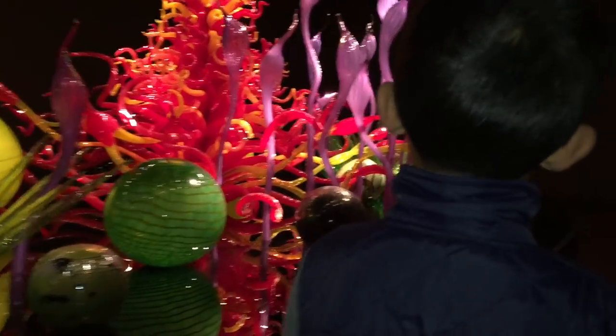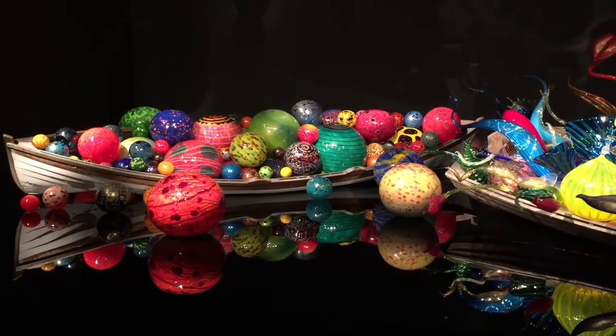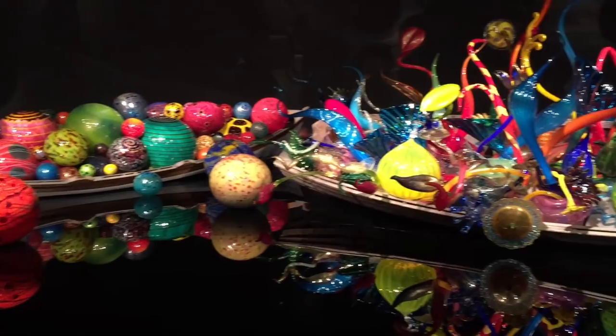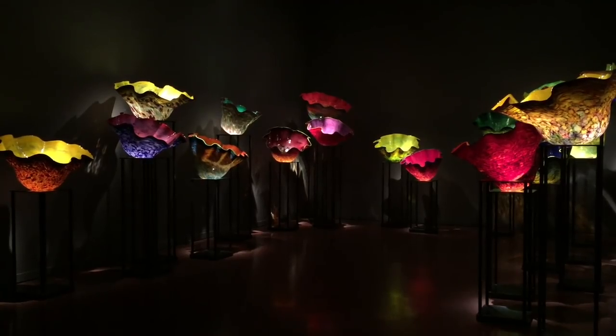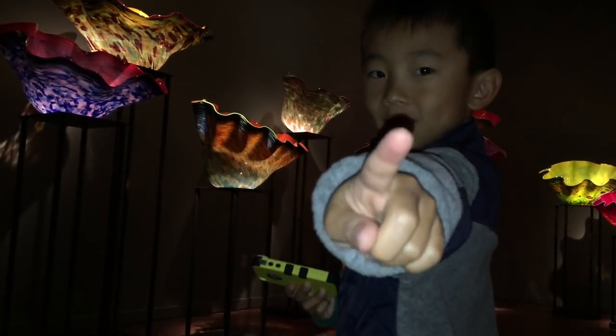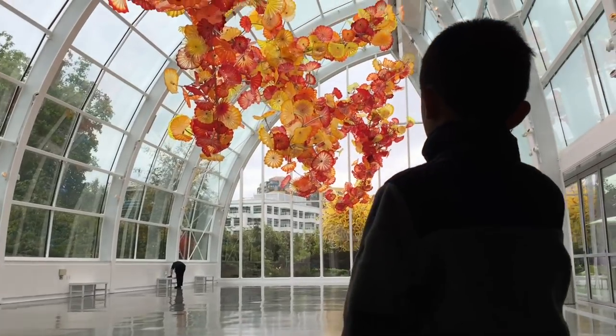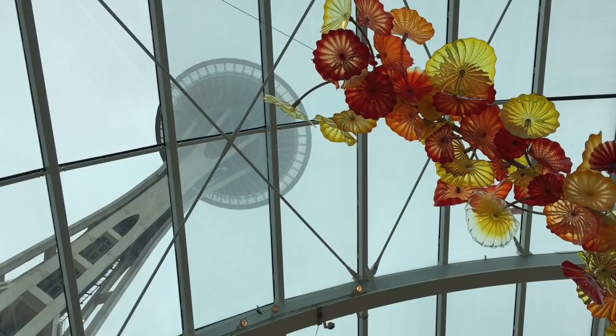This is my favorite exhibit. Wow, those boats can hold a lot of glass. I wish I could have one of these flower lanterns in my room. The installation inside of the glass house is an expansive 100-foot-long sculpture and it's one of Chihuly's largest suspended pieces.